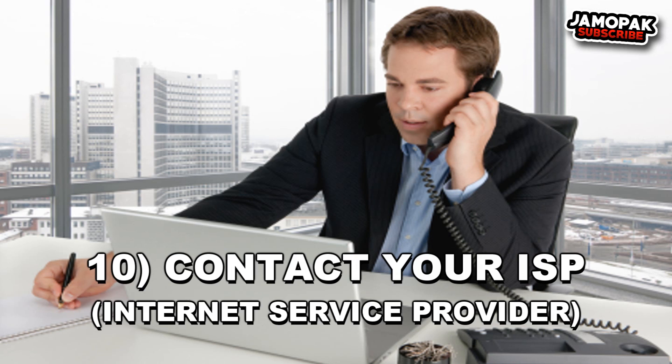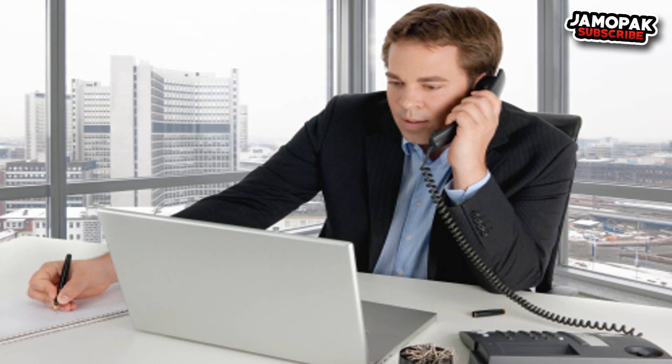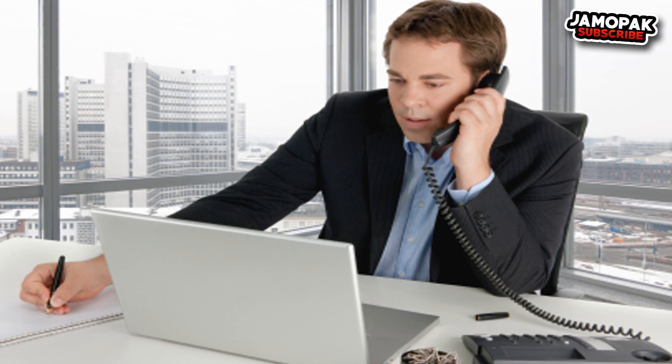Number 10: Contact Your Internet Service Provider. If nothing is working, contact your ISP and discuss the problem. It could be an issue on their end and they may provide the right instructions to solve it. You may also get some sort of compensation if you ask for it, though this depends on how accommodating your ISP is.